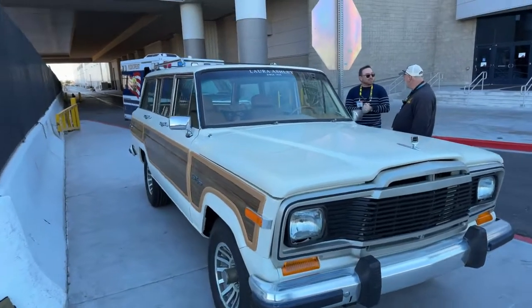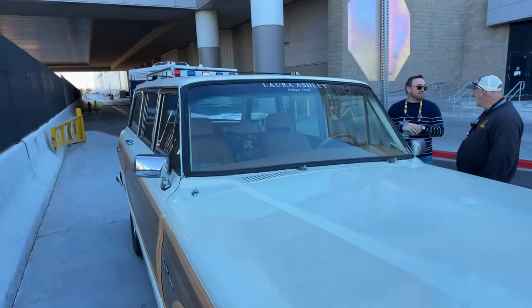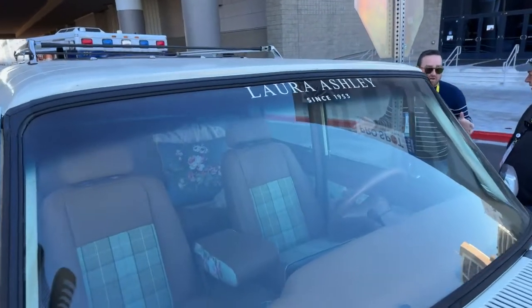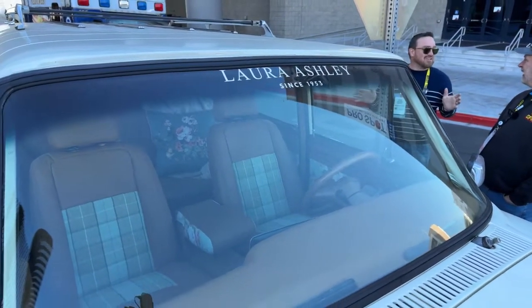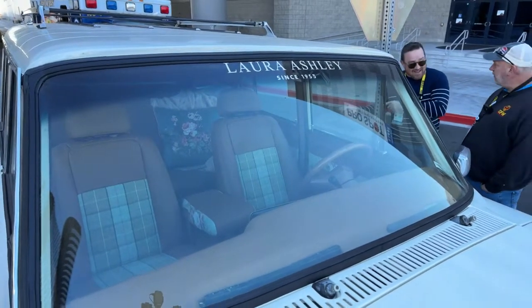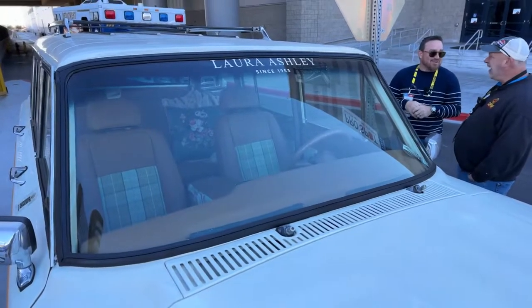So we did a trip — we flew out last year to South Carolina, went through their archives, picked out the fabrics, met their whole team, and they've been really wonderful to work with. And Jennifer saw it for the first time at the show the other day. We were literally working on this thing right before the show. She just saw it at the show for the first time and was blown away by it and really, really loved it.